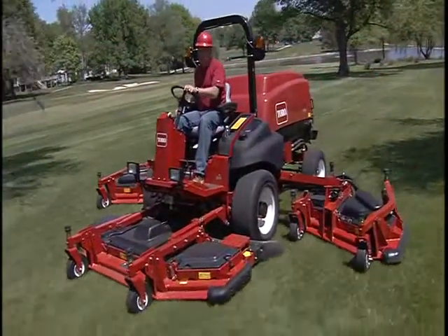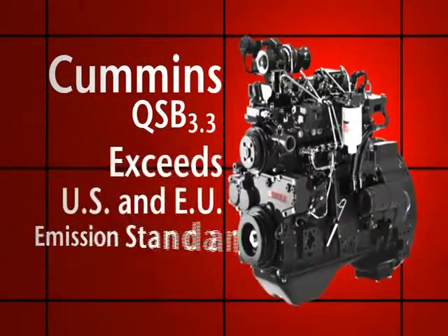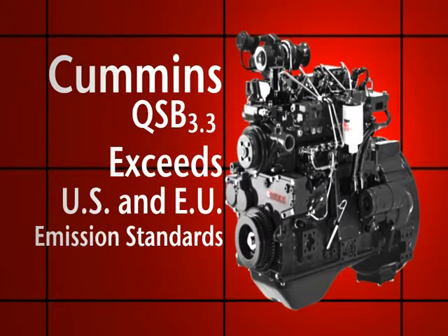The Cummins engine's power also impresses with its fuel efficiency and low emissions. The QSB engine exceeds current U.S. and EU emission standards without power-robbing exhaust gas recirculation found in other engines in this class.